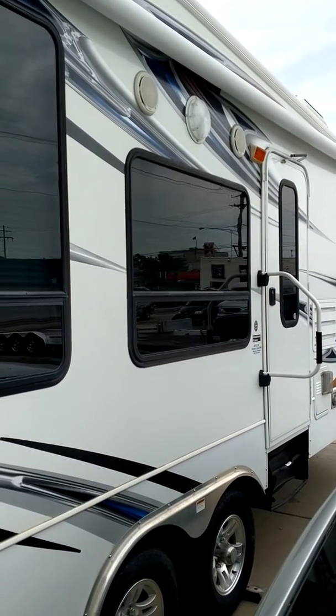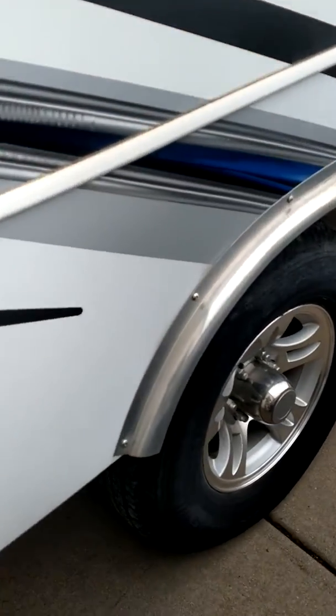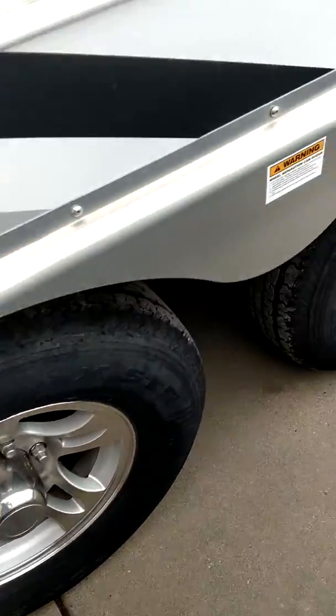Outside speakers, plenty of lighting. Aluminum fenders — not the junk plastic — and nice aluminum wheels.